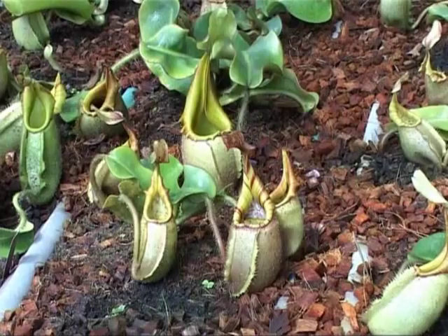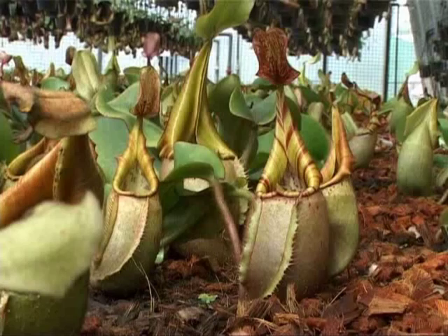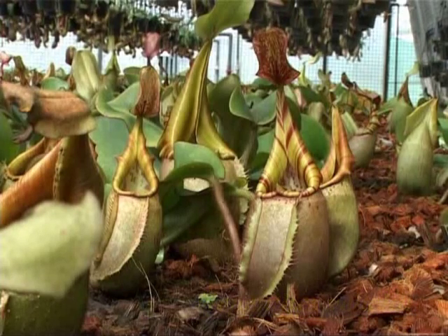The Nepenthes vichii such as the ones in this shot here are being grown particularly for exhibition purposes, and this particular series of clones comes from the Barrio highlands of Sarawak.